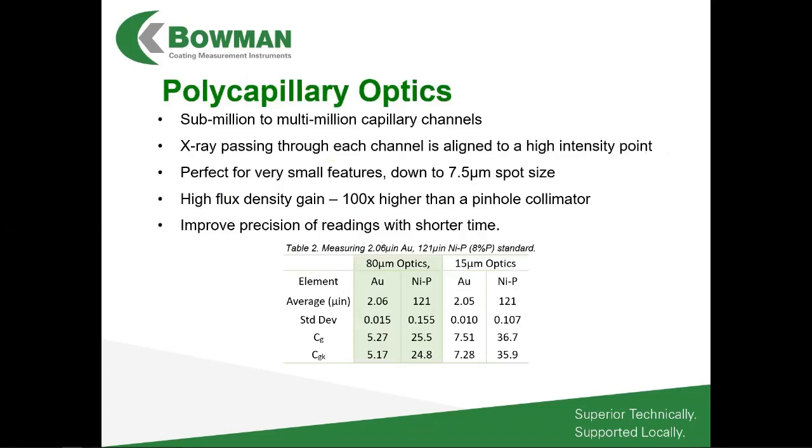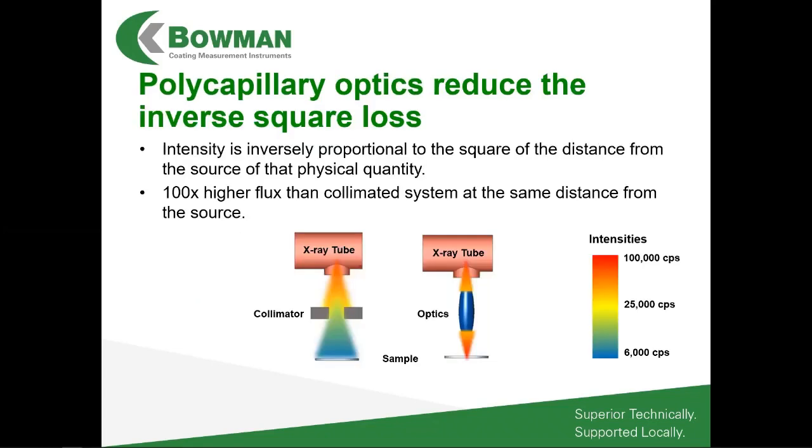We can focus the X-ray beam using polycapillary optics, focusing down to a 7.5 micron spot size and maximizing the efficiency of those X-rays. A collimator simply uses an aperture that only allows X-rays fitting through a small hole to reach the sample — inefficient because most X-rays get absorbed by the collimator plate. Whereas a polycapillary optic system attached to the X-ray tube exit window focuses the beam using total internal reflection to a very small spot on the sample. With the always-decreasing size of electronic components, polycapillary optics are becoming very important to certain customers.